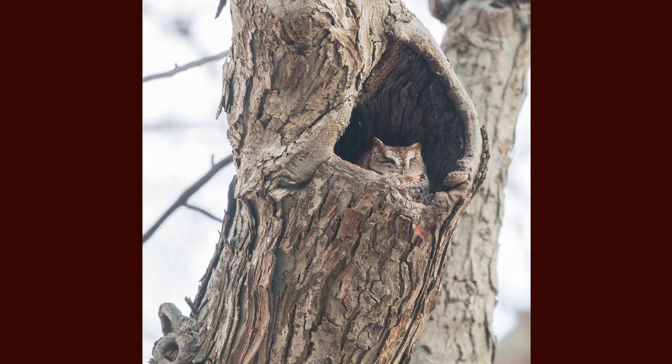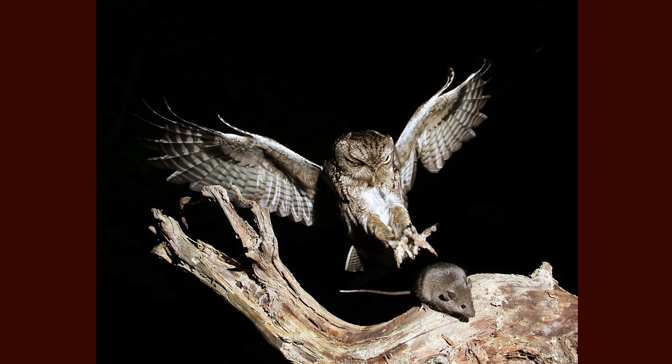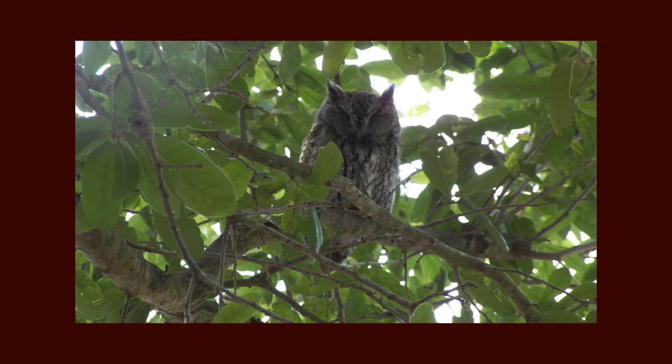These owls hunt by swooping down from a perch to capture their prey. They rarely hover while hunting. Screech owls have also been known to cache uneaten prey in tree cavities and save them for another time.